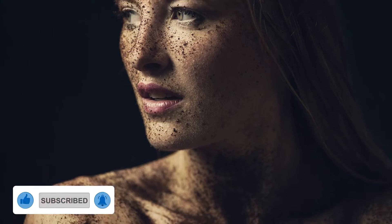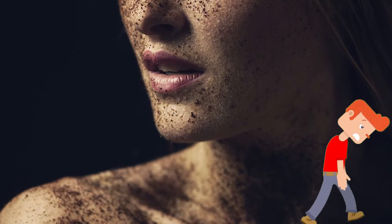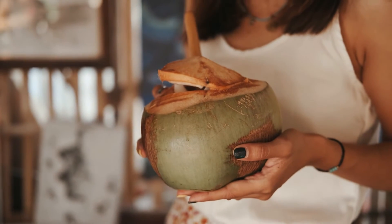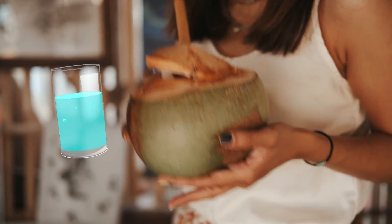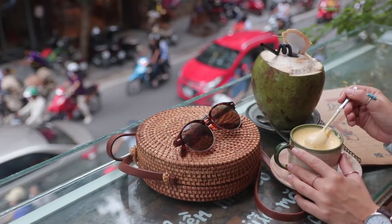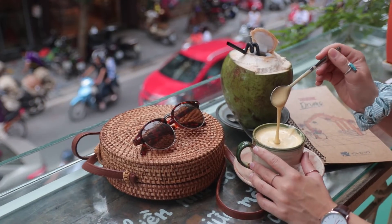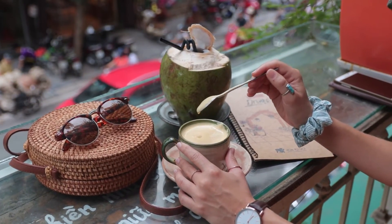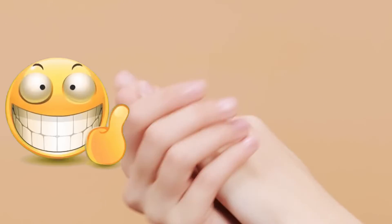Promotes Healthy Skin: Lack of hydration can lead to dry, tight and even flaky skin. Drinking coconut water can contribute to your daily hydration needs, which promotes circulation and radiant skin. Certain varieties of coconut water are fortified with vitamin C, which has a slew of antioxidant properties and naturally stimulates collagen synthesis, which can help keep your skin firm and youthful looking.